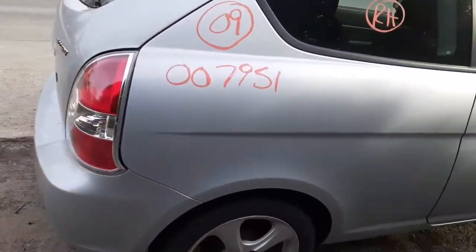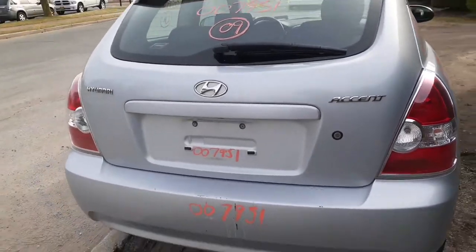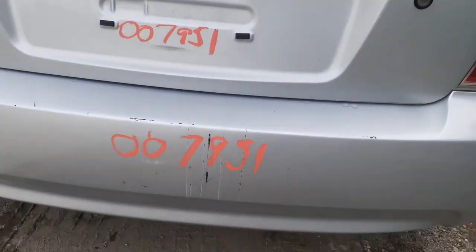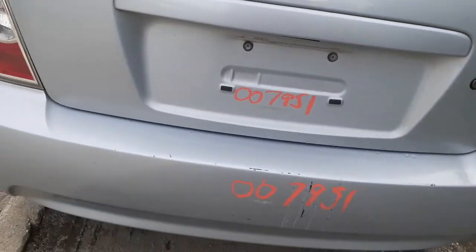We've got a good right rear taillight. Got a good hatch with heat wiper. Rear bumper's not bad — I put it down as a private. It does have some scraping right along the numbers, some nicks, some scratches right across it.